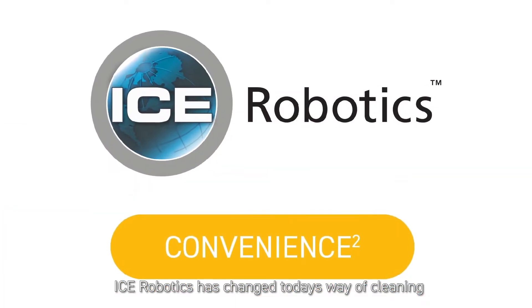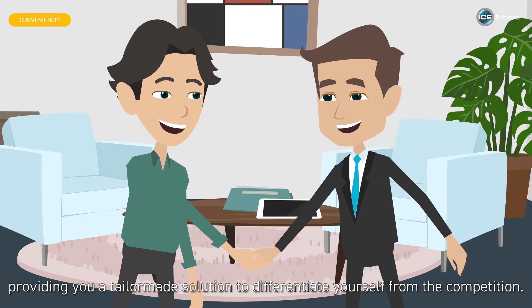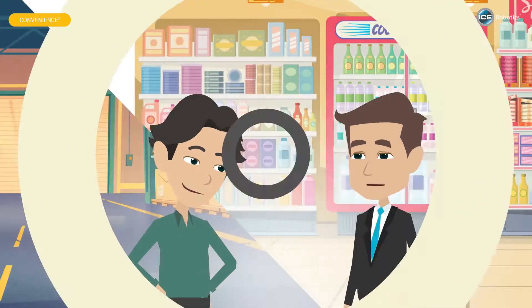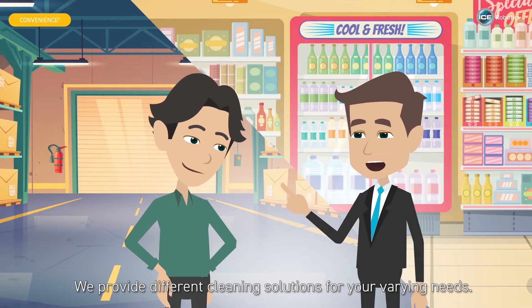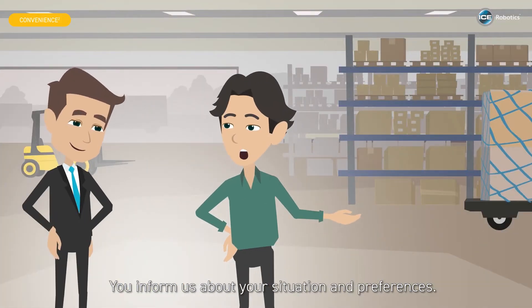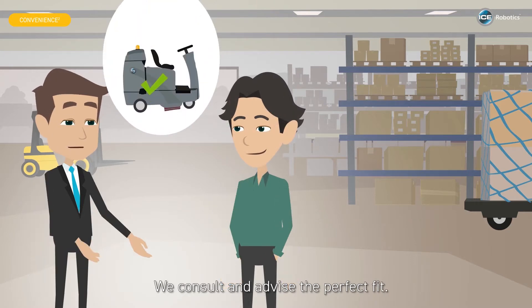ICE Robotics has changed today's way of cleaning, providing you a tailor-made solution to differentiate yourself from the competition. We provide different cleaning solutions for your varying needs. You inform us about your situation and preferences, and we consult and advise the perfect fit.